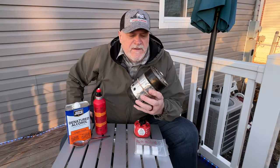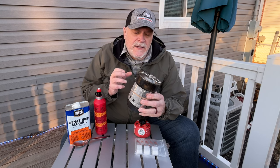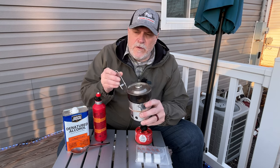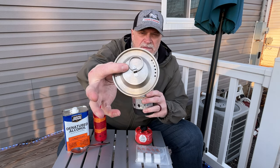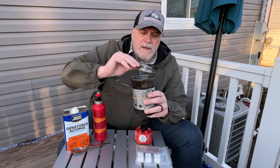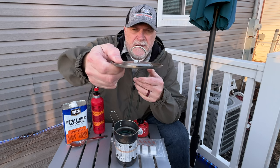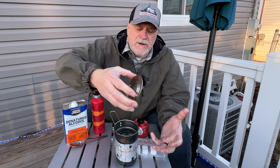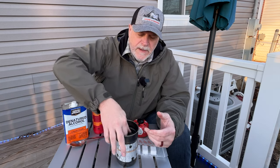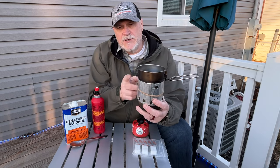If you're a bushcrafter, survivalist, or prepper, you're probably familiar with this cook pot. This is the Stanley Adventure Cook Pot. These can be found at your local Walmart. They're a stainless steel pot with a folding handle and a lid. On mine, I've taken off the plastic tab that comes with it and put a split ring on there, so you don't have to worry about melting that plastic tab, and you can position it so it stands up to grab the lid when it's being used on a fire or stove.